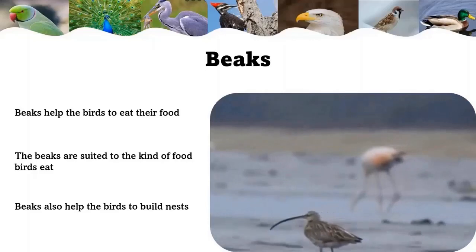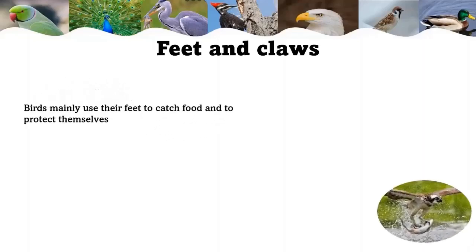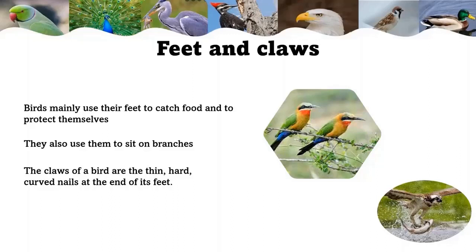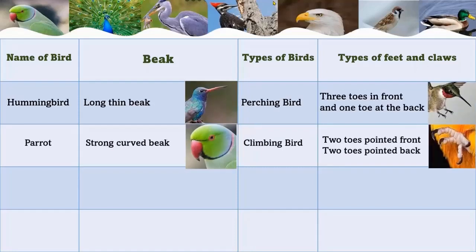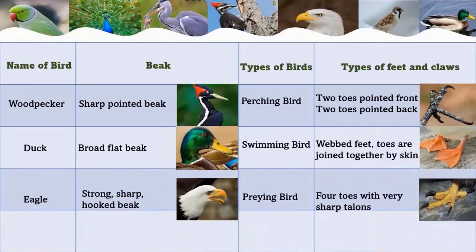Beaks also help birds to build nests. Birds mainly use their feet to catch food and to protect themselves. They also use their feet to sit on branches and hold the branches tightly. The claws of a bird are the thin, hard, curved nails at the end of its feet. Like their beaks, their feet and claws are also suited for different purposes. In this video we are going to see birds like hummingbird, parrot, sparrow, heron, crane, woodpecker, duck, eagle, and hen.